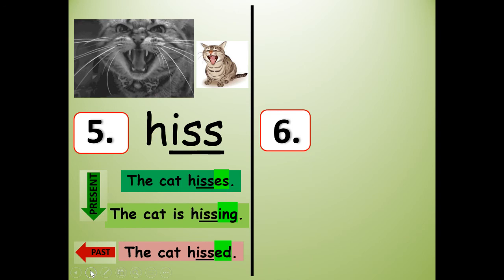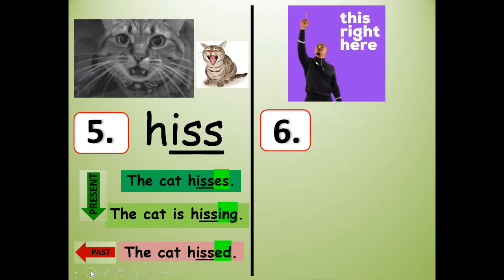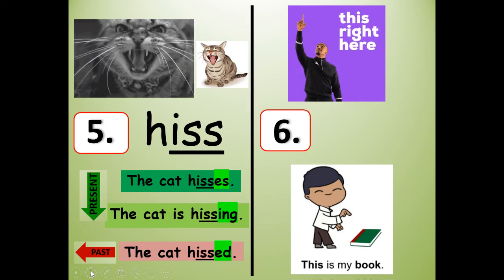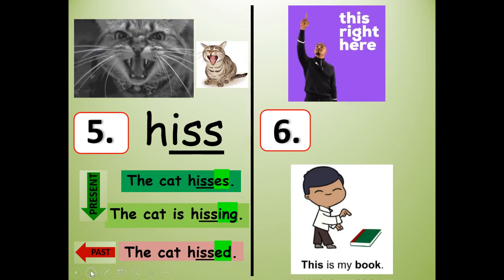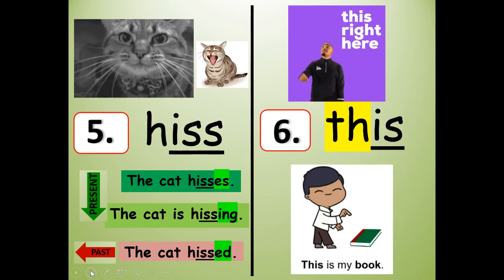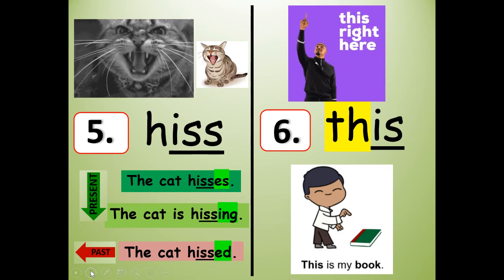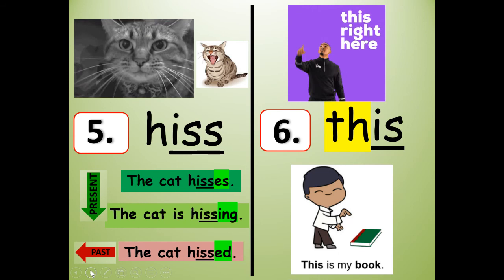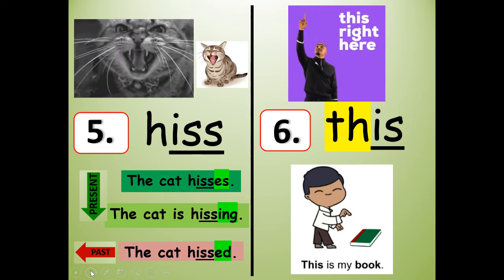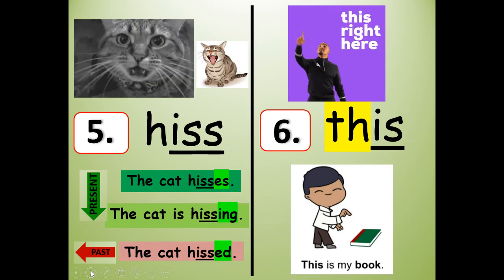What rhymes with hiss? It says 'this' right here. And this is my book. T-H-I-S. So for number five you wrote hiss — H-I-S-S — and for number six you wrote this — T-H-I-S. This right here, or this is my book.